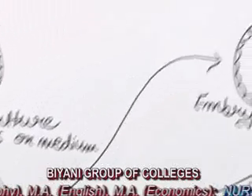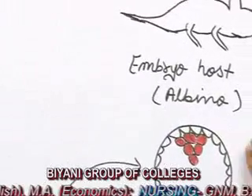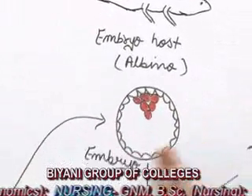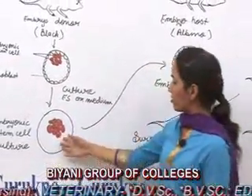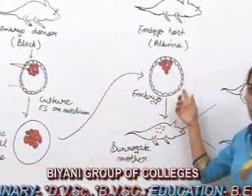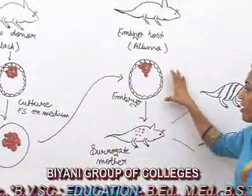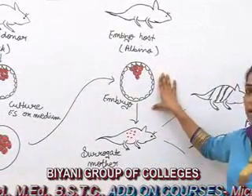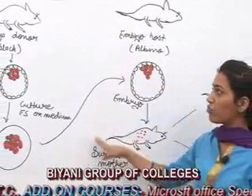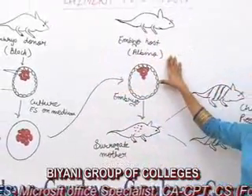Now we isolate the embryo from the albino mice, and the embryonic stem cells which we have cultured in culture medium are transferred into this embryo through microinjection technique. Now this embryo is a chimera embryo and it has the characteristics of both embryonic stem cells isolated from the black embryo and the albino.